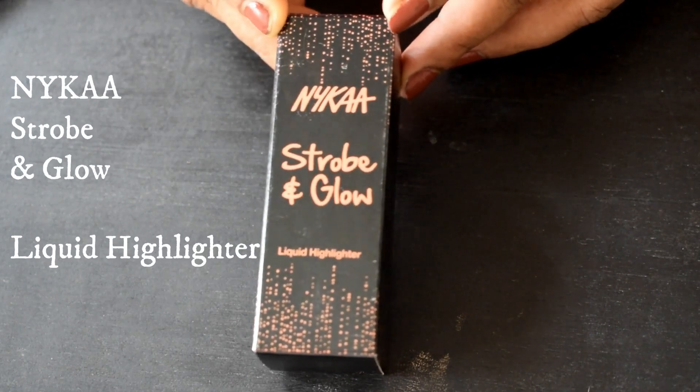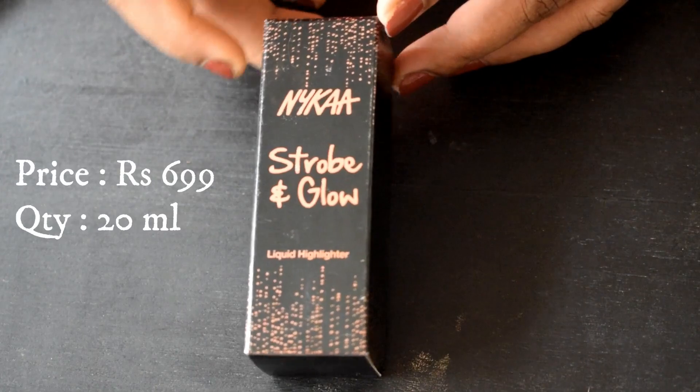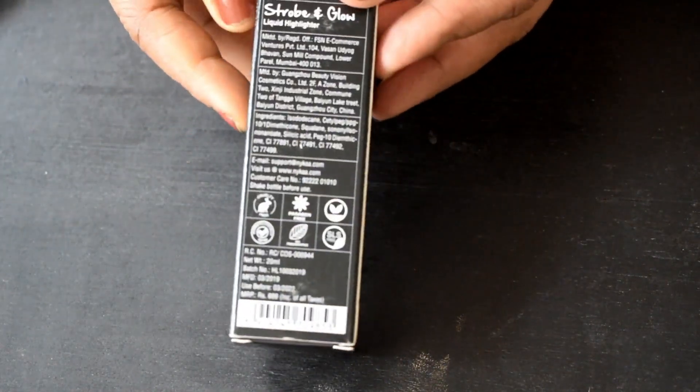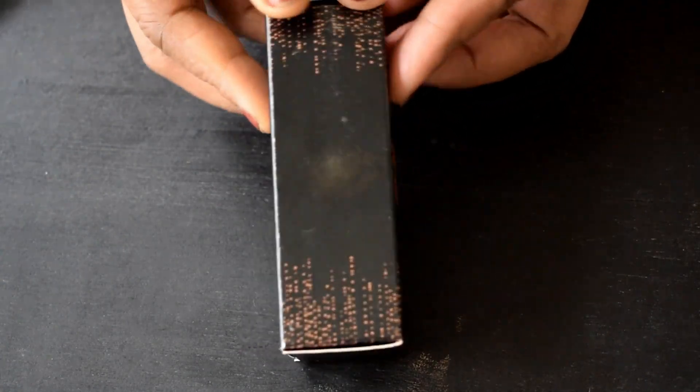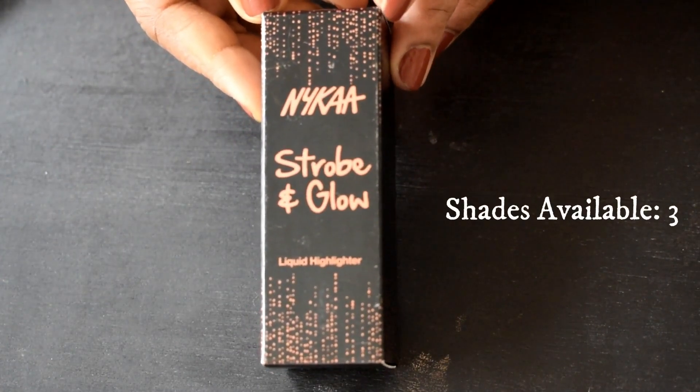Hey everyone, and welcome back to my channel! Today's review is on the latest launch by Nika — it's a strobe and glow liquid highlighter. I'm personally not a highlighter person, but I just couldn't resist purchasing this one.